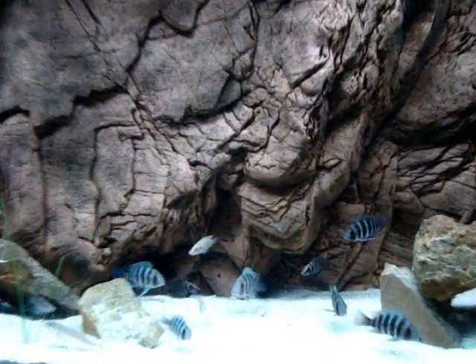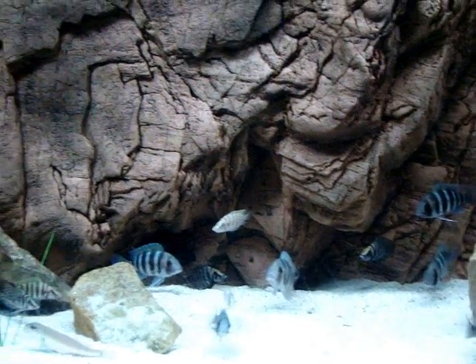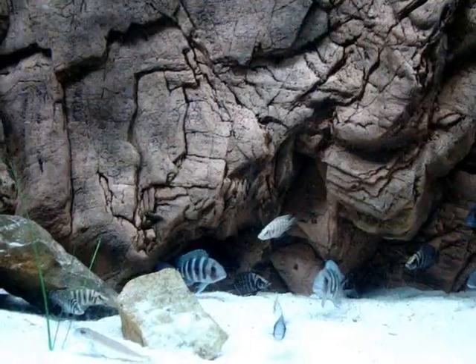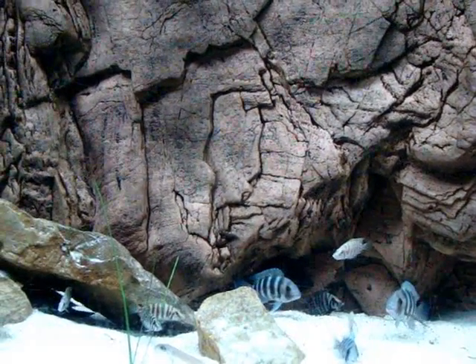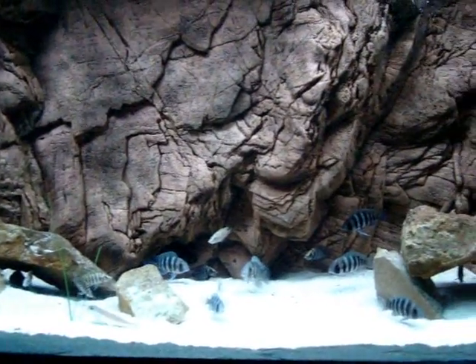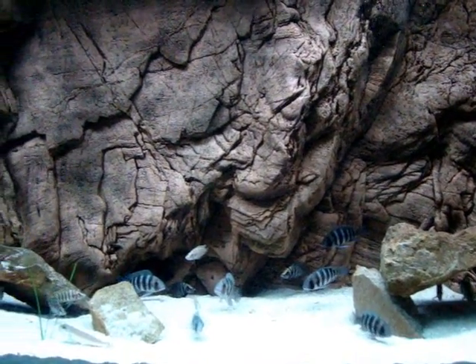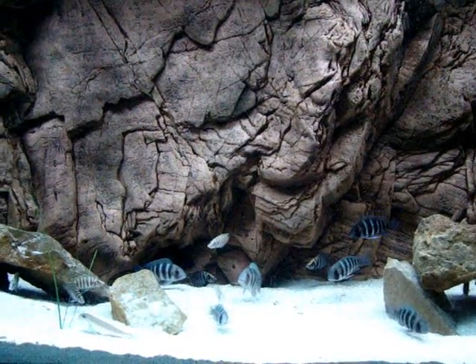Next week I'll have some measurements so you can see — I'm pretty sure these frontosas have put on a little bit of size, and the calvus too, but I never really measured them in the first place so I'm doing this by eye right now. I'll measure the frontosas in a week and let you guys know. Take it easy, I'll talk to you in another seven days. Ciao.